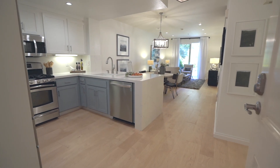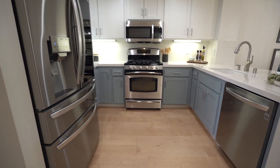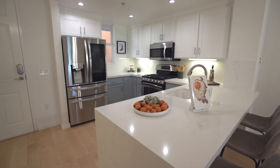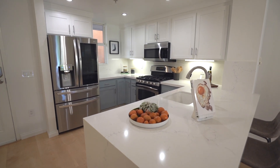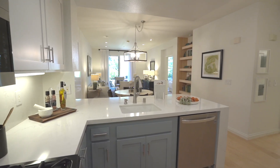Luxurious, rarely available corner unit condo featuring high ceilings with extra large patio, tastefully renovated home with modern wood flooring, upgraded kitchen with waterfall island, quartz countertops and stainless steel appliances.